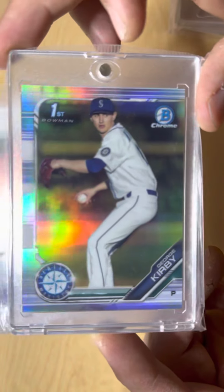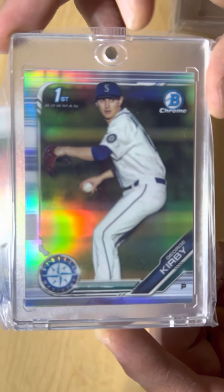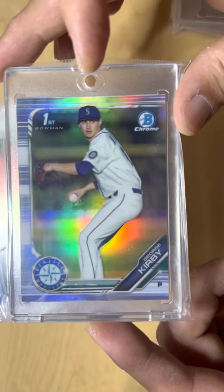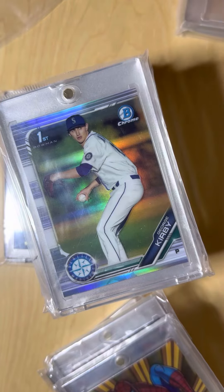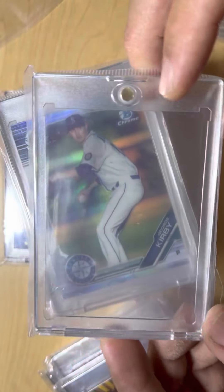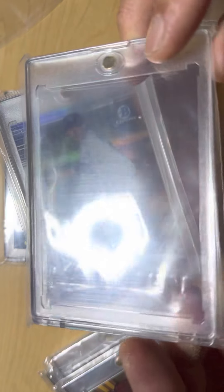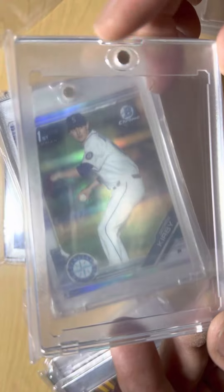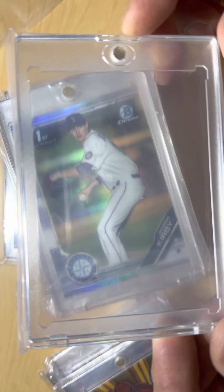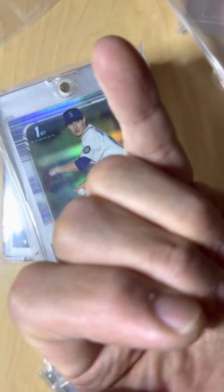Also a refractor of George Kirby — he's going to be a stud next year; he did really great this year. That's pretty much my card collection. If you're into trading cards, I would highly recommend this 35-point one-touch snap-on card holder. That's pretty much it — thanks for watching!